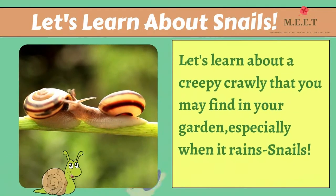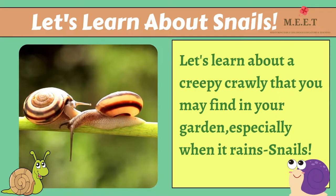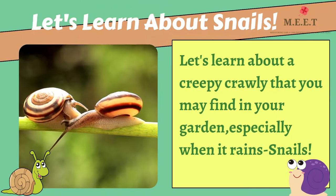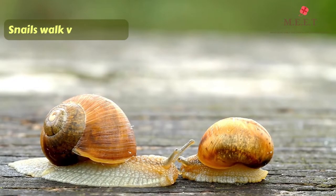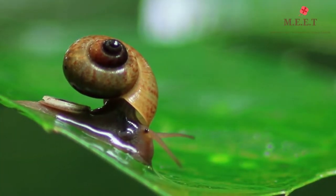Hello children, let's learn about another creepy crawly you might find in your garden, especially when it rains. Yes, I'm talking about snails. Just look how slowly they move.